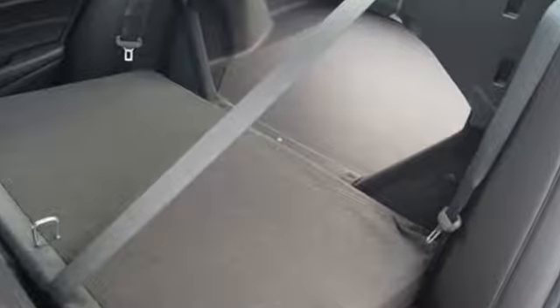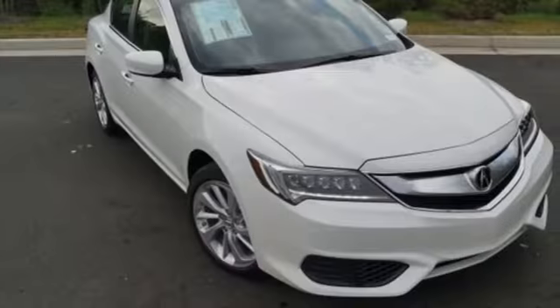Subtle. Stunning. Sensational. This ILX makes driving a joy.